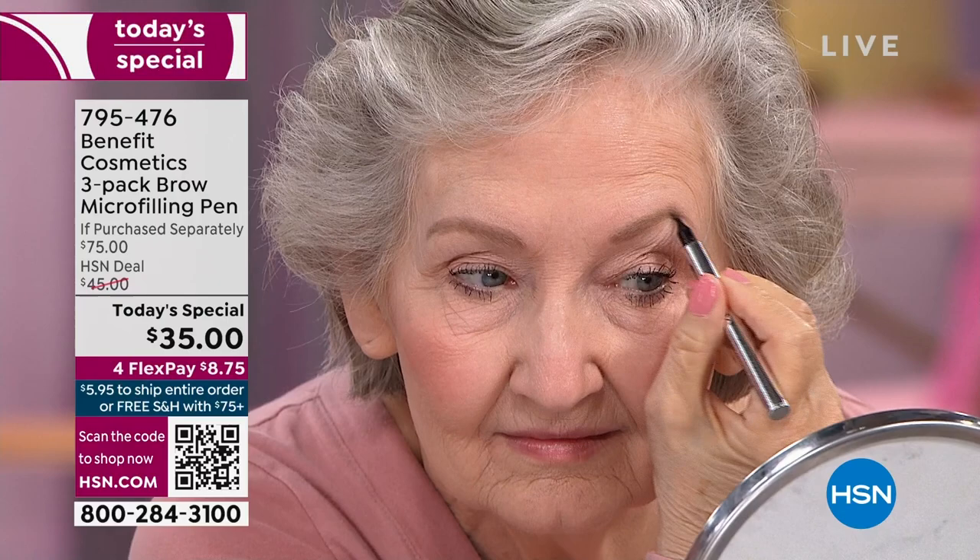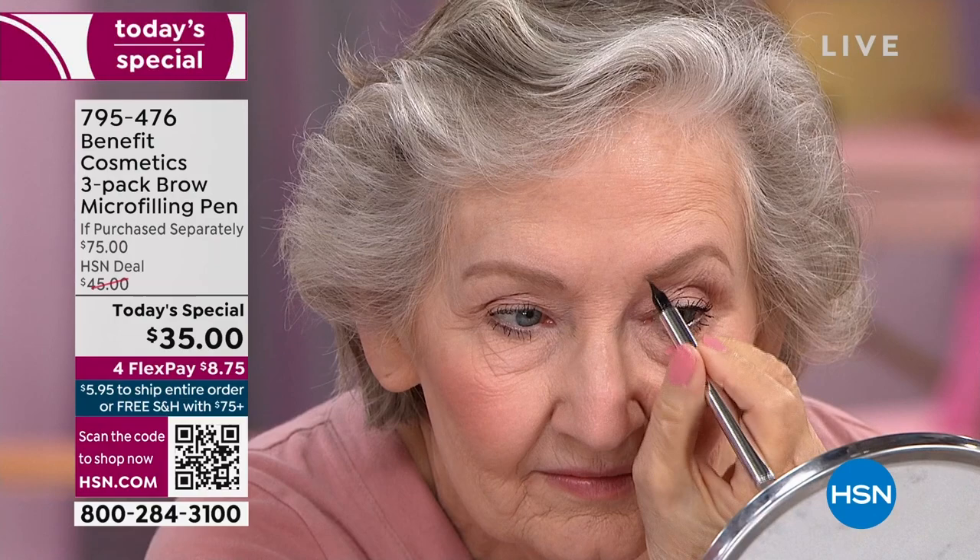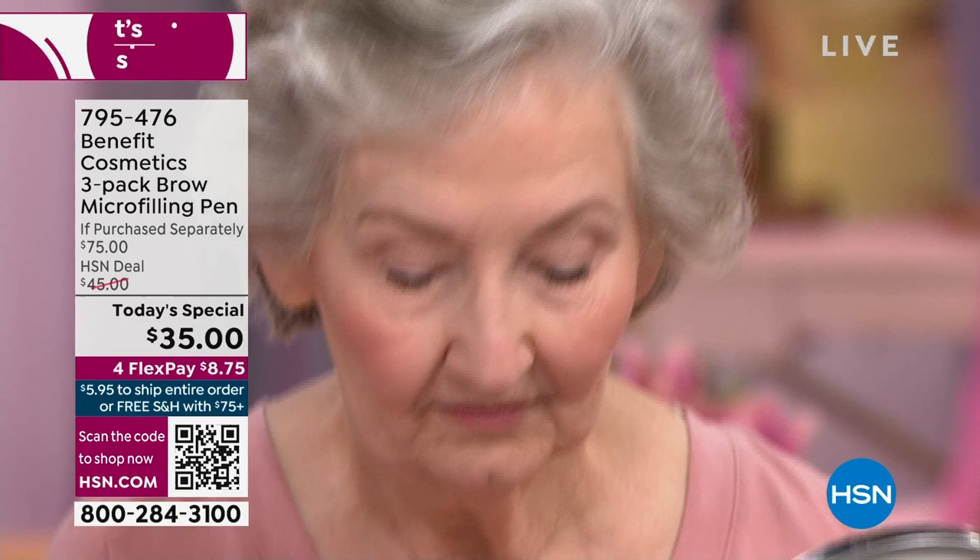Some of us have scarring on the brows. Some of us cannot grow brow hair in the tail of our brows — that is my problem. Ever since I had my babies, my brows have disappeared. And with a flick of a wrist, you are going to have 24-hour waterproof gorgeous brows. She's using the blonde shade.